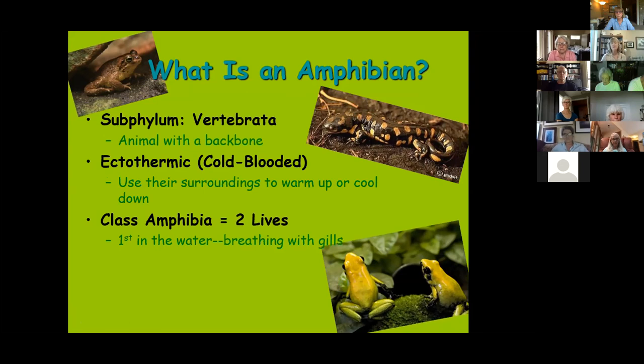Amphibian means 'two lives' in a couple of ways. First, they live part of their life in water with a very different larval form — frogs go through metamorphosis from a water-dwelling tadpole into an adult that spends most of its time on land. There are some variations on this among different amphibian species.